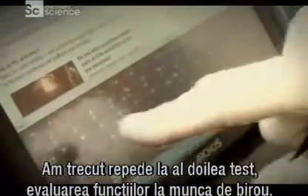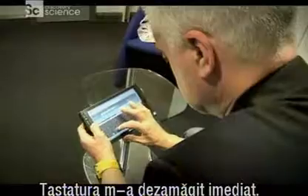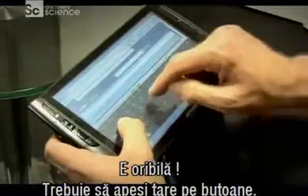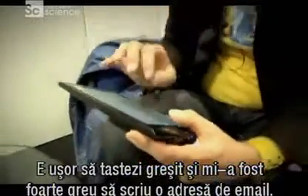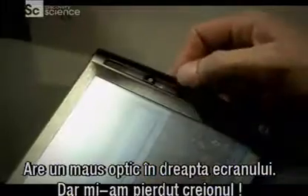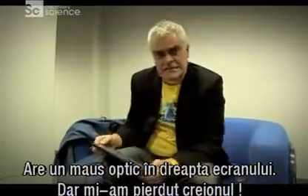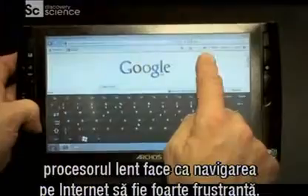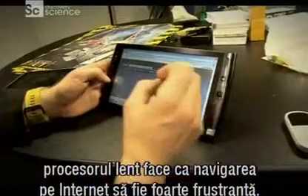I moved swiftly on to my second test, evaluating the Archos' work functions, and I was immediately disappointed when I tried some typing. The keyboard is awful — you've got to give it a really hard shove, and it's easy to hit the wrong key. I find it very difficult to enter just one email address. There's an optical track pad, a tiny one at the right-hand side of the screen, which is rather neat. But unfortunately, I've lost my stylus. Although it uses a cut-down version of Windows 7, the particularly slow processor makes web browsing a really frustrating experience.